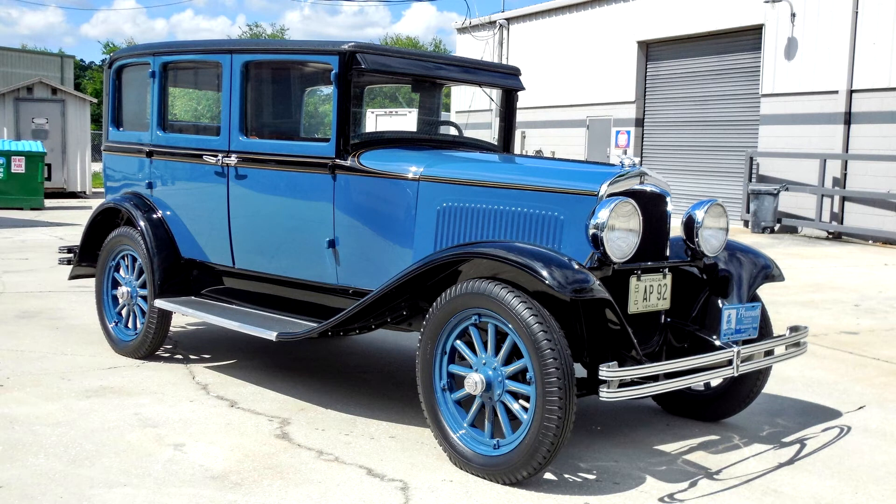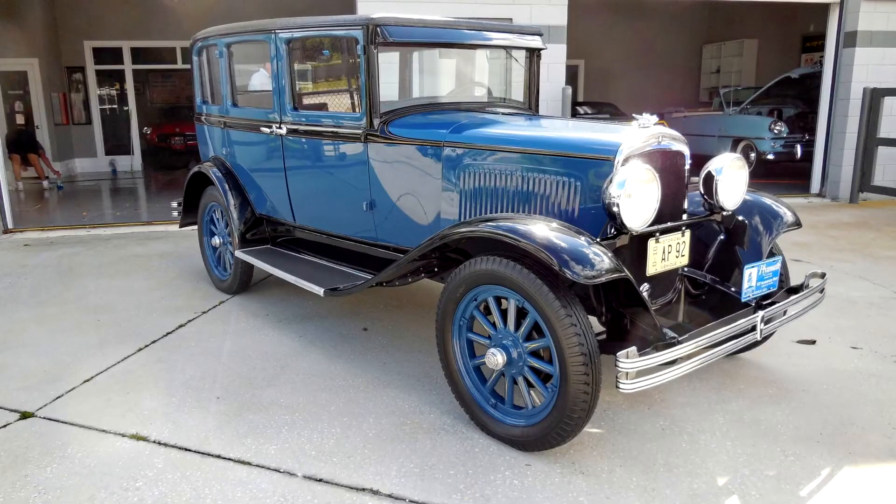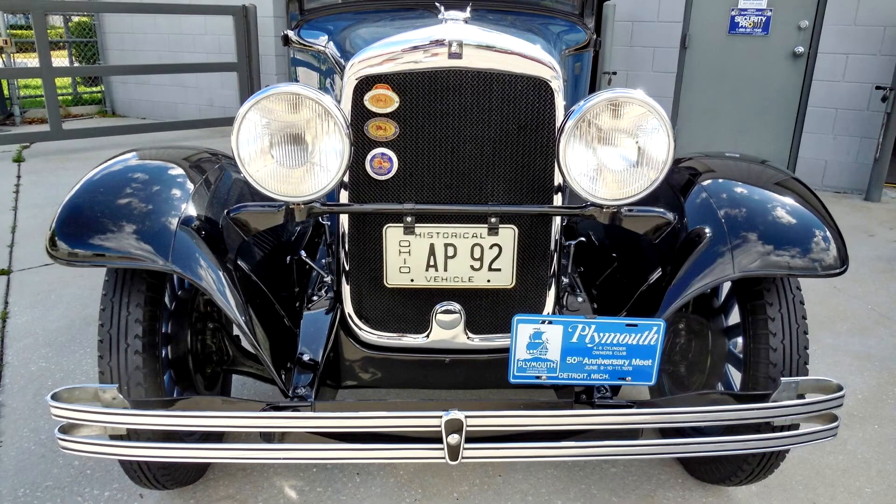The car was acquired for the seller's collection in 2000 from a fellow club member who had reportedly owned it for 25 years, and previous owners are said to have included the Harrah's collection in Reno, Nevada. A refurbishment in blue and black over a saddle interior took place prior to the seller's acquisition, and the car was used to win awards at Haka and Plymouth Owners Club events from the 1970s to the 1990s.